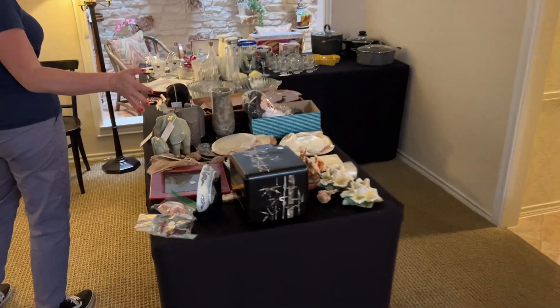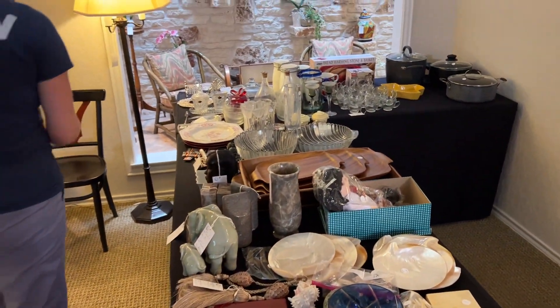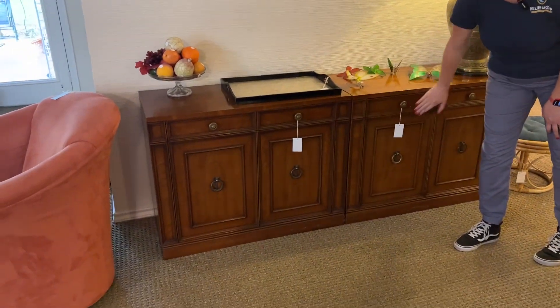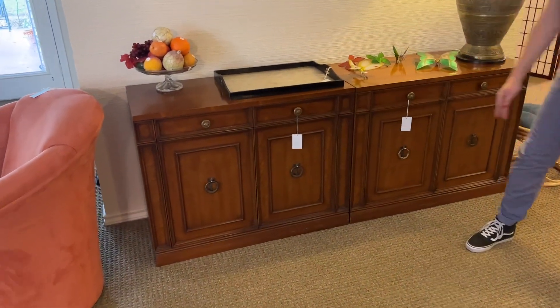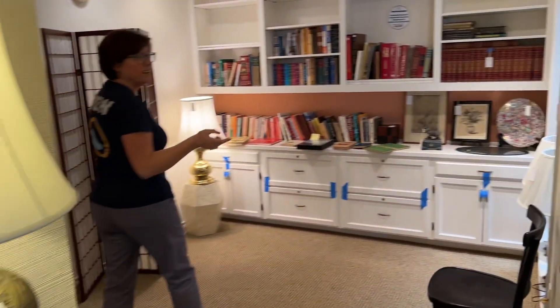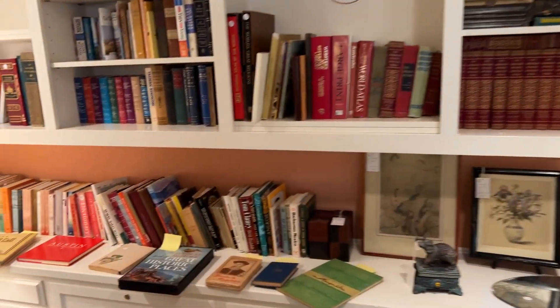Here in this room — this is the dining area — we've got kitchen stuff and some small decor. And there's these two pretty chests right here; it looks like one single piece, but it's two separate small chests. And then a nice selection of books over here, and there's books in the bedroom as well.